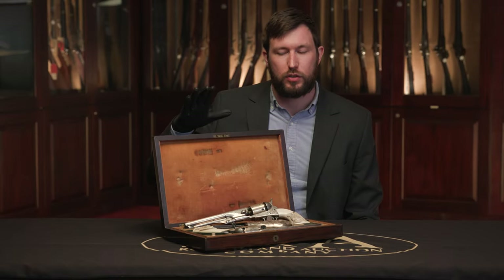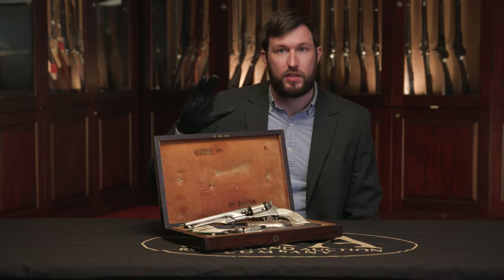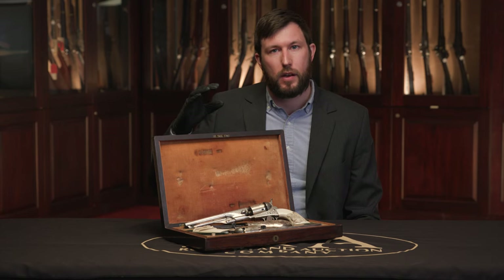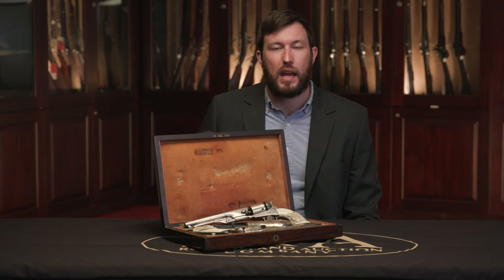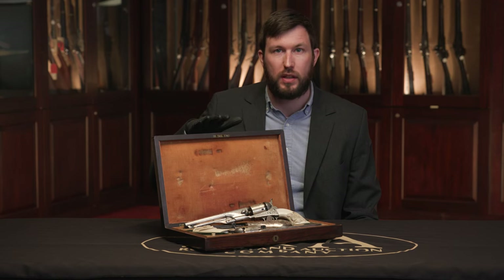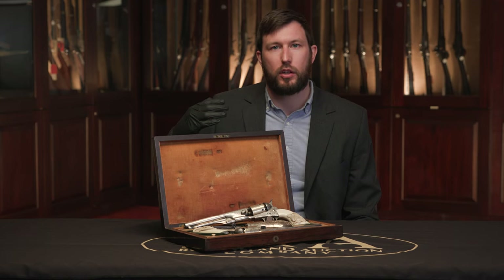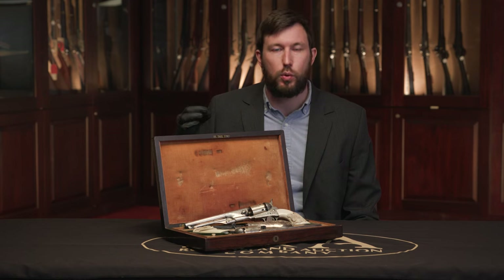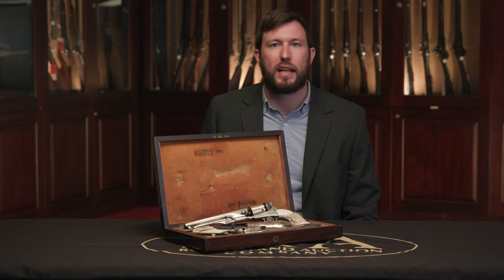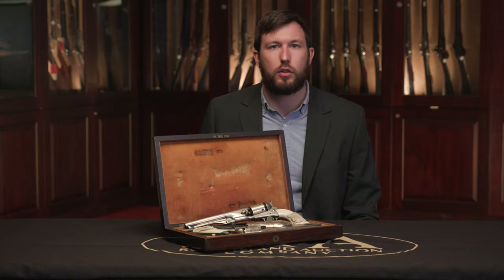This beautiful and historic pair of Colt 1861 Navy revolvers are just one of several sets and individual Colt revolvers in our upcoming April Premier Firearms auction. We've got some of the best of the best, including absolutely incredible revolvers from other collections like the Greg Lamp Collection, which features basically new Colt 1860 Armies with fluted cylinders and other incredible Colts. Definitely check out the complete catalog for all the details and some amazing photos of stunning Colt revolvers.